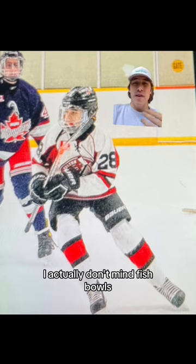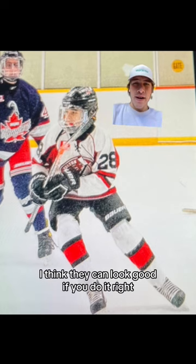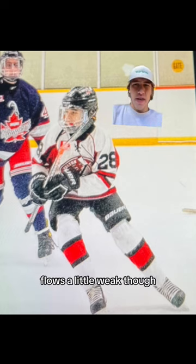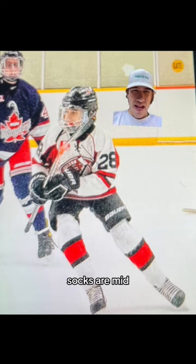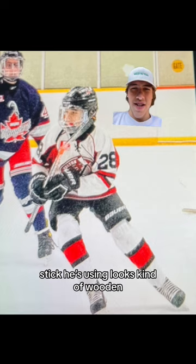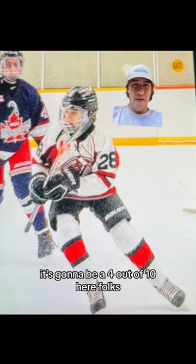Helmet's good, I actually don't mind fishbowls, I think they can look good if you do it right. Flo's a little weak though, not really a fan of number 28. Pants fit like draws, socks are mid, skates look decent though. Stick you're using looks kinda wooden. It's gonna be a 4 out of 10 here folks.